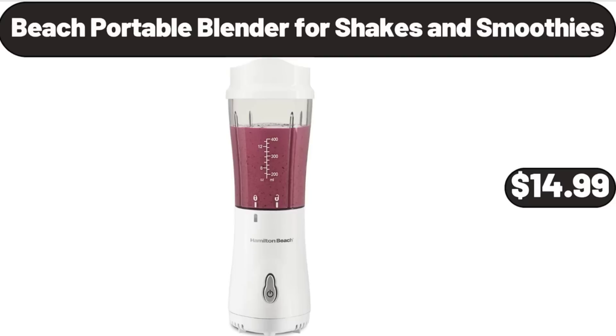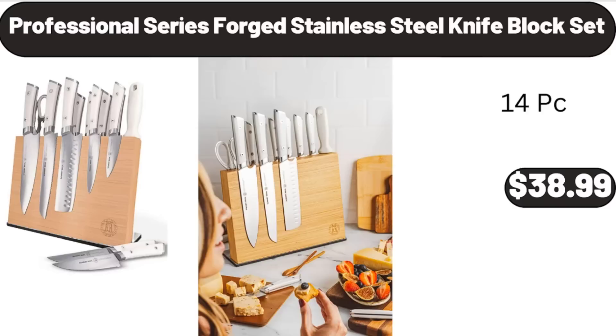Beach portable blender, 4 shakes and smoothies, $14.99. Professional series forged stainless steel knife block set, $38.99.